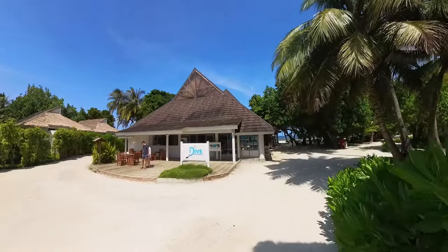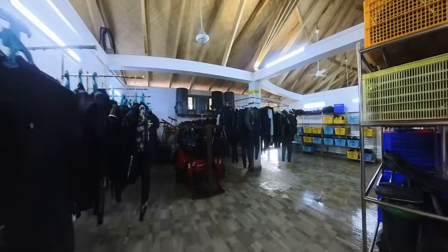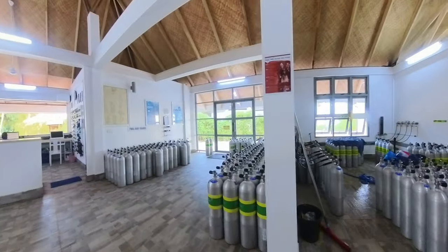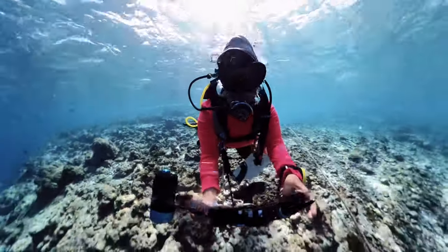But the best part of the island for me personally is the dive center, and we're gonna dive in!